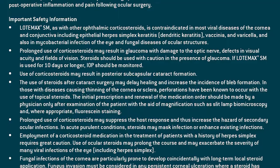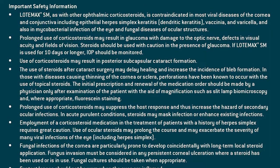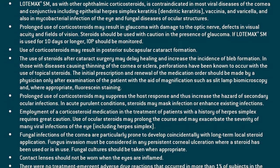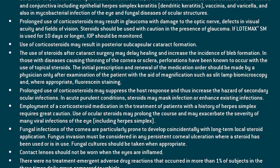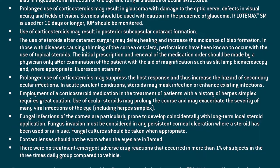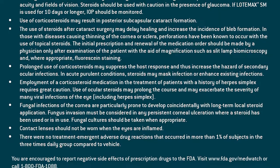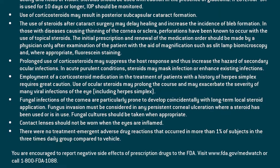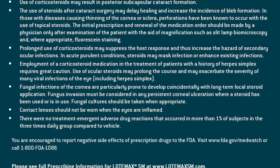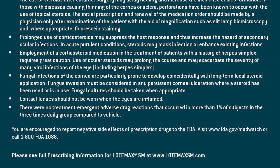Prolonged use of corticosteroids may suppress the host response and thus increase the hazard of secondary ocular infections. In acute purulent conditions, steroids may mask infection or enhance existing infections. Use of a corticosteroid in patients with a history of herpes simplex requires great caution, as ocular steroids may prolong the course and exacerbate the severity of many viral infections of the eye, including herpes simplex. Fungal infections of the cornea are particularly prone to develop with long-term local steroid application. Fungal cultures should be taken when appropriate. Contact lenses should not be worn when the eyes are inflamed. There were no treatment-emergent adverse drug reactions occurring in more than one percent of subjects in the three-times-daily group compared to vehicle.